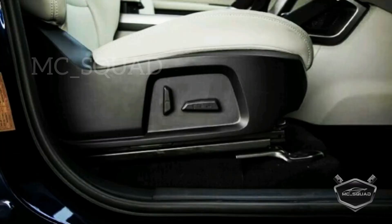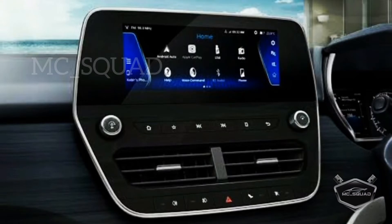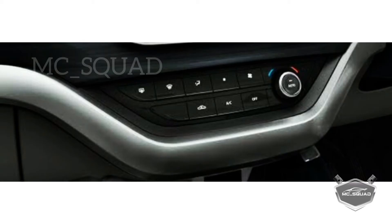The seats are 6-way power adjustable. Now let's look at the infotainment system — it is an 8.8-inch touchscreen with connected car tech. There is a JBL audio system, and automatic climate controls are also included.